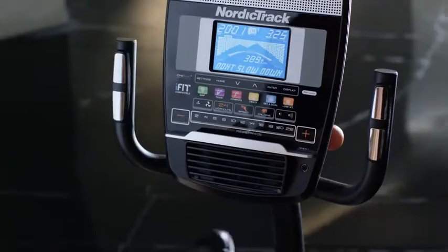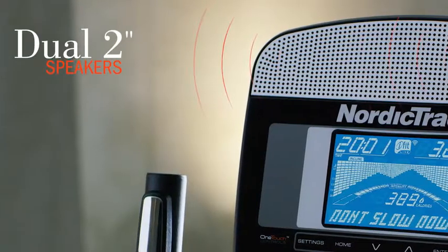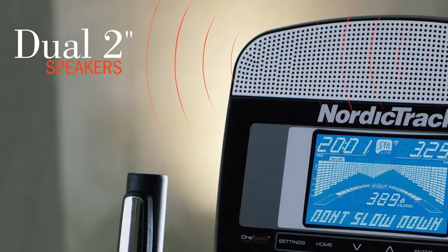Exercise to your favorite tunes with the MP3 compatible sound system, delivered in crystal clear sound through the dual 2 inch speakers.